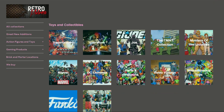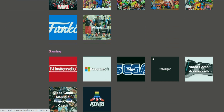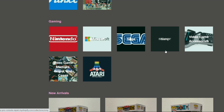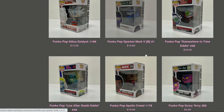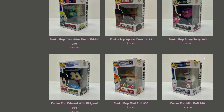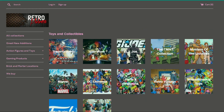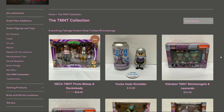Alright, so we are on the website. They've got Transformers, Star Wars, GI Joe, Marvel, TMNT of course. For gaming there's Nintendo, Sega, Sony, and Atari. There's also a 'Newer Arrivals' section — I guess that's the freshest product uploaded to the website. Let's dive in and check out TMNT.